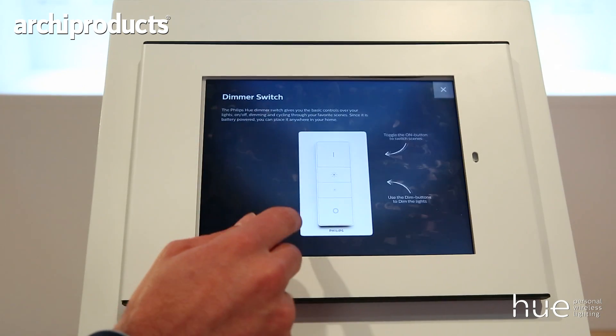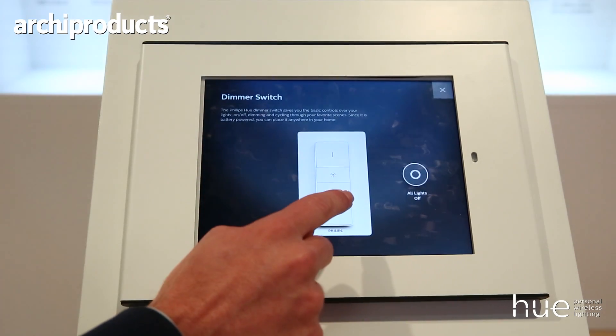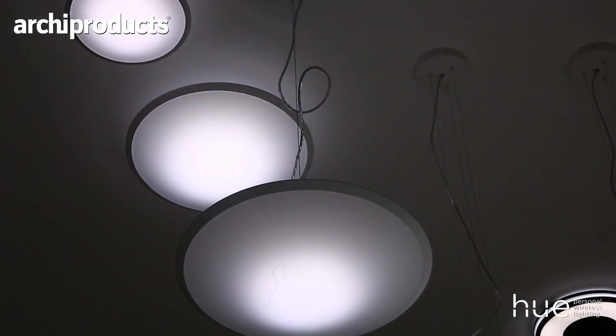Philips Hue offers fantastic flexibility because not only can you control your lights with your smartphone, but we also have smart devices — smart switches like this one. You can simply use the double-sided tape and place your switch wherever you want, and that gives you real freedom and flexibility.